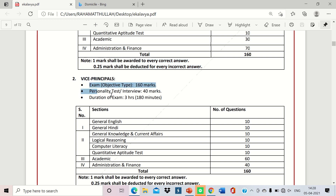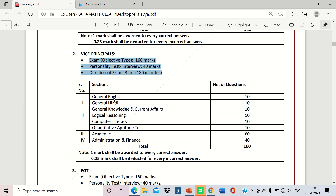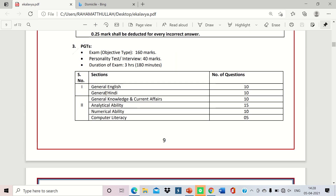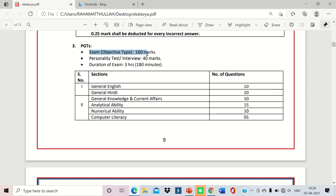For Vice Principal, the same pattern applies — objective test plus interview with the same marks allocation. For PGT, there is also an objective type exam followed by an interview.